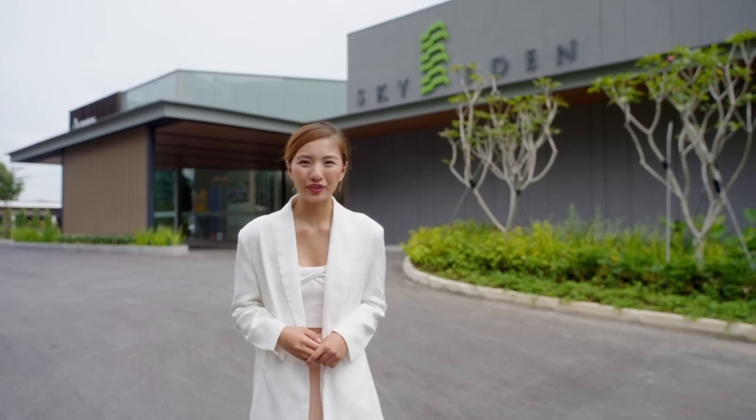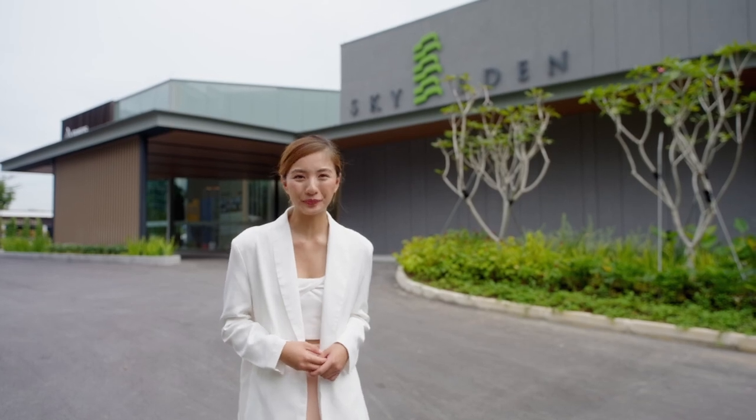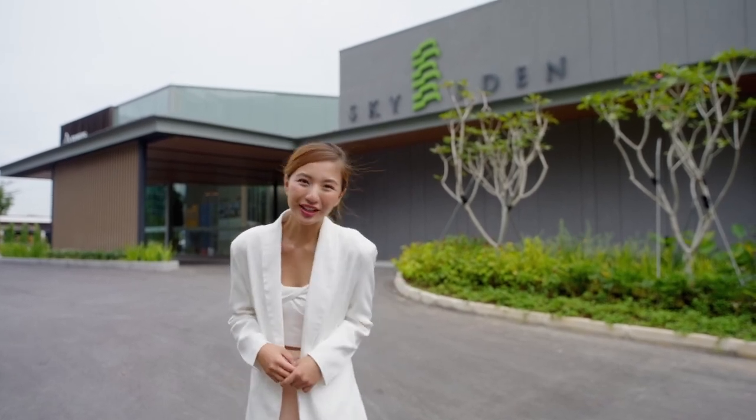Hey everyone, it's Vanessa here with you again. In the previous episode, we explored the exciting estate of Bedok. Now let's go check out the show flat. Follow me!